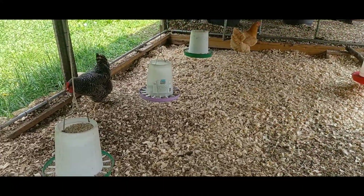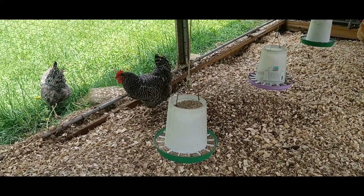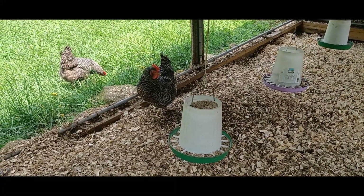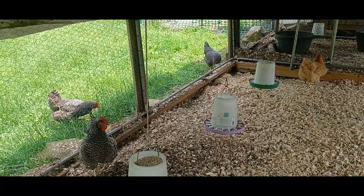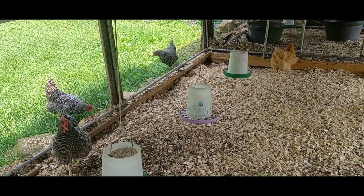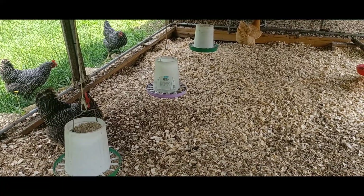Thoroughly disinfect your own chicken equipment on a regular basis. If you acquire any used equipment, make sure it's thoroughly cleaned and dried before using it with your flock. You can use a mild soap like Dawn dish soap or an all-natural castile soap to clean equipment. Remove all soap residue and dry thoroughly before using the equipment with your flock.